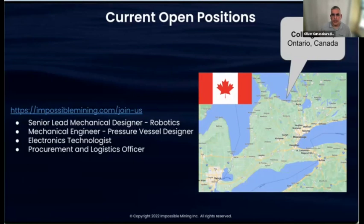If anybody is in the area and is interested, please spread the word. We'd love to have you come join us and help us deliver this vision of making it easier and less environmentally damaging for everyone to drive an EV.